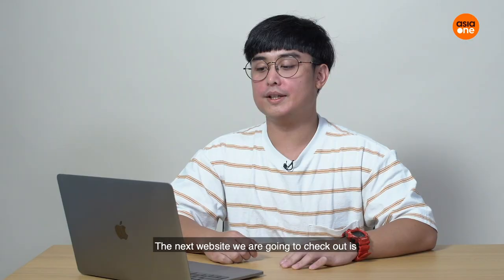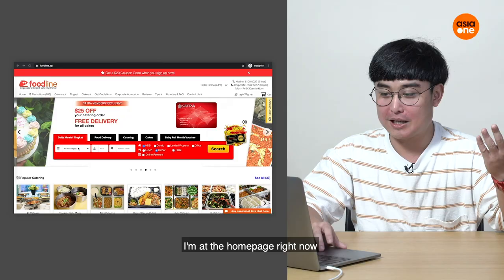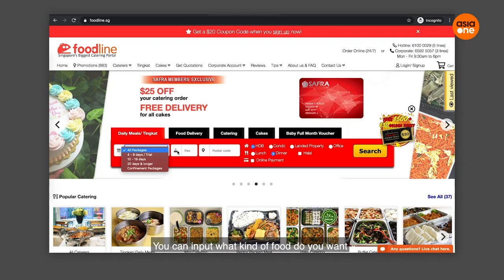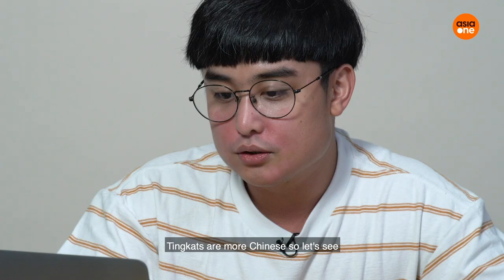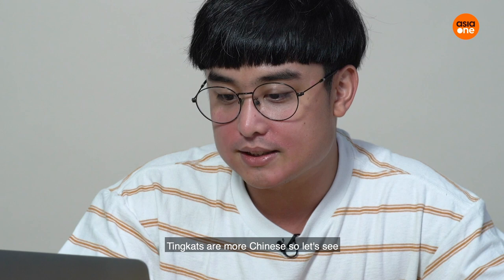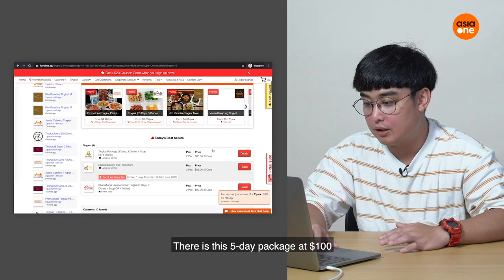The next website we're going to check out is foodline.sg. It's another tingkat kind of food delivery service — I think it's more suitable for families. The homepage is quite simple. You can input what kind of food or package you want, and how many packs. There's western, Chinese, all different styles, and there's even cakes. But the tingkat options are more Chinese-style.